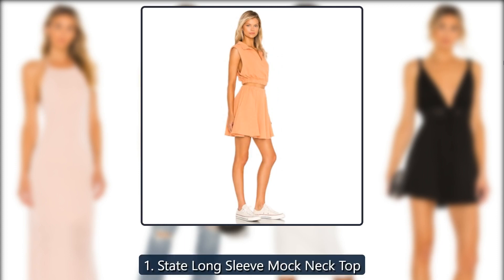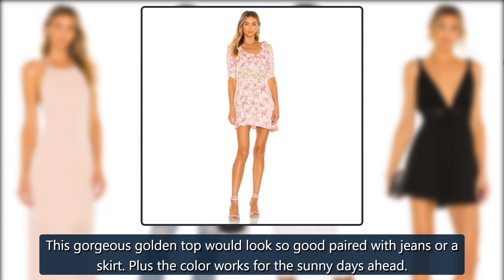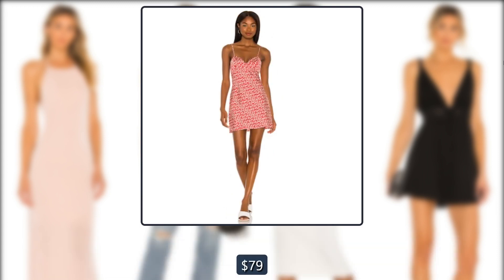Revolve 1. State Long Sleeve Mock Neck Top. This gorgeous golden top would look so good paired with jeans or a skirt. Plus, the color works for the sunny days ahead. Originally $79, now $54.